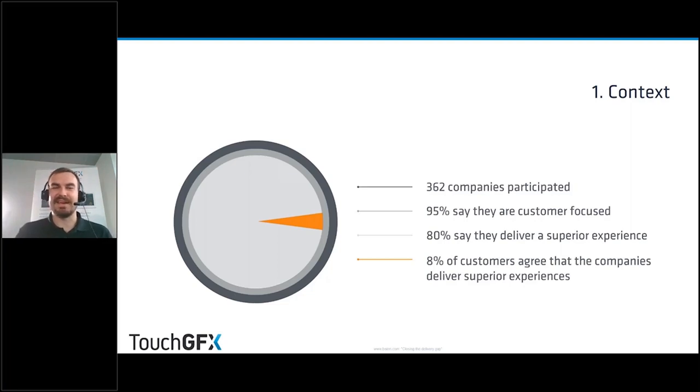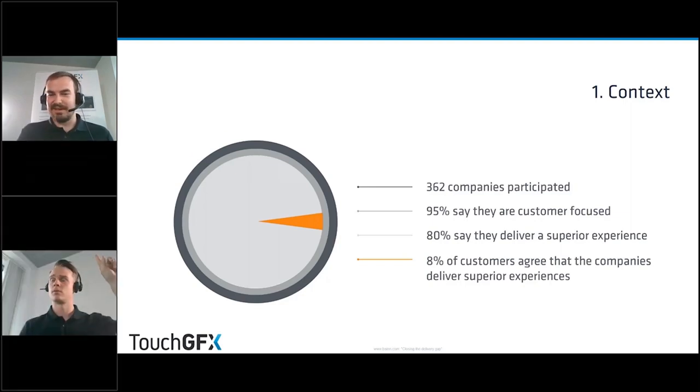Only 8% of customers actually agree that companies deliver a superior experience — a major gap. Companies think they're delivering the utmost experience, but customers rarely agree. We really want to close this gap because keeping customers happy is what makes them return and keeps your business running. Why do you think there's such a big gap here, Henrik?